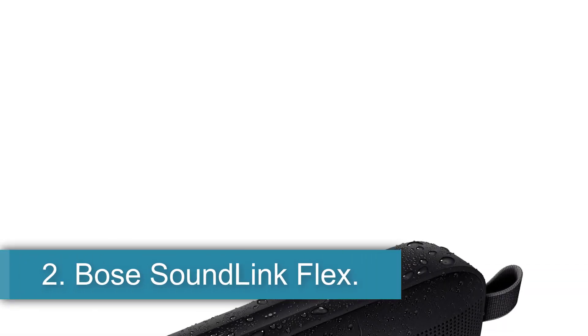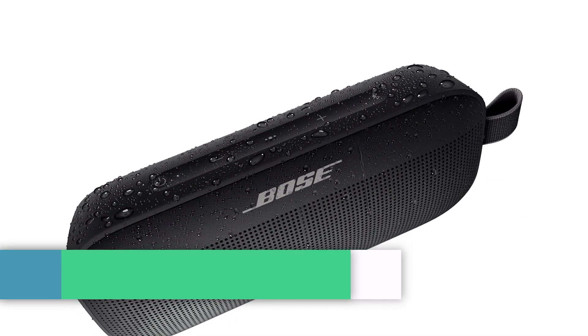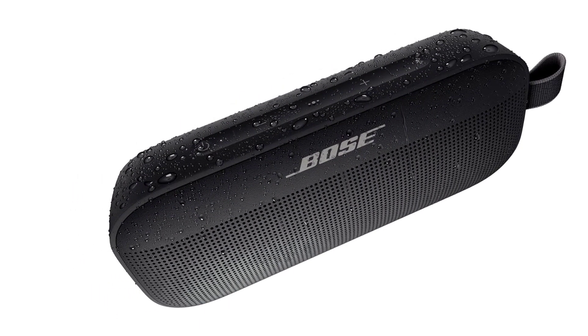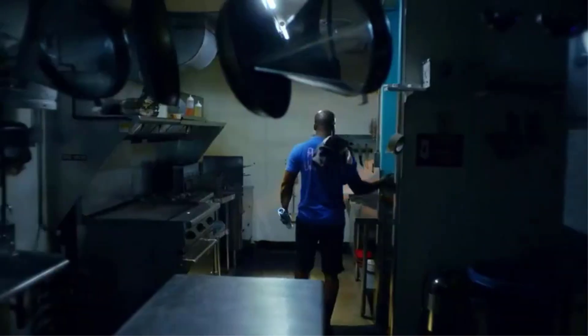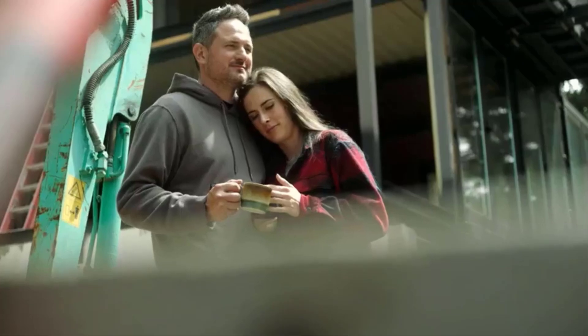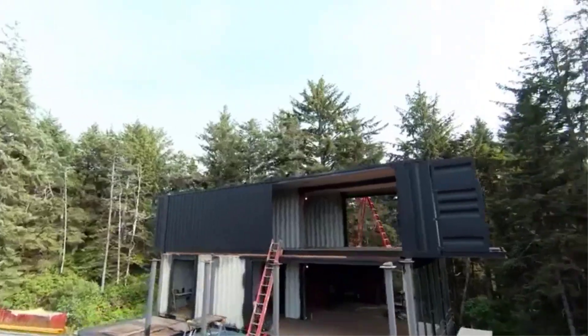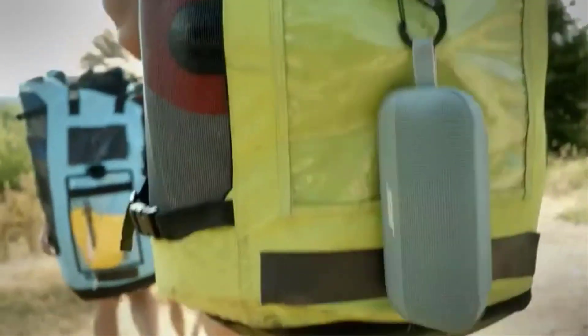Number 2: Bose SoundLink Flex. If you want a more affordable shower speaker, check out the Bose SoundLink Flex. This portable Bluetooth speaker is designed to withstand exposure to the elements, so you enjoy a great sound while in the shower. Like the Ultimate Ears Megaboom 3, it's rated IP67 for dust and water resistance and can float in water. It also comes with a built-in strap, which is handy for hanging the speaker from a shower caddy while you rinse off. It can even withstand drops to the floor, which is great for use in a slippery environment.